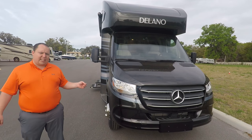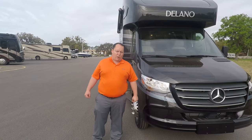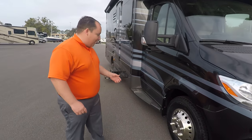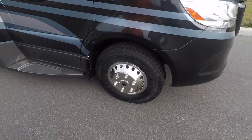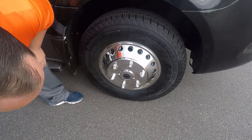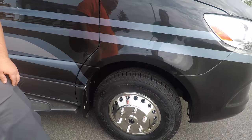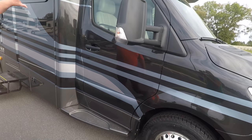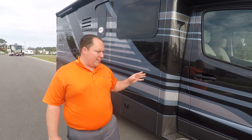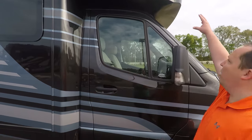Even though it's the new chassis, it has the same engine — a 3.0-liter V6 with 188 horsepower and 325 foot-pounds of torque. Coming down the side, you've got Continental tires — these are LT 215 by 85 R16, which are pretty nice tires. Full body paint is an option I highly recommend if you're spending the money on the Mercedes.